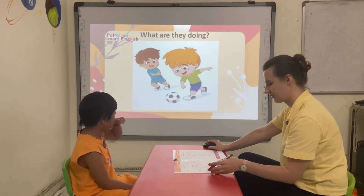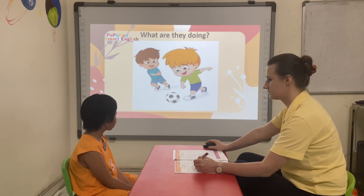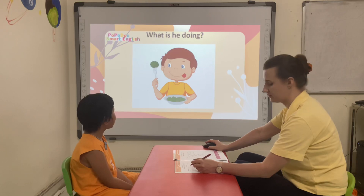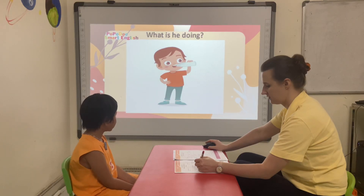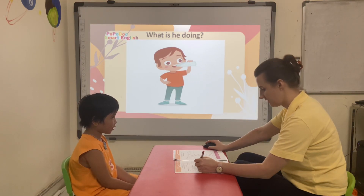What are they doing? He's eating. What is he doing? Drinking. Correct.